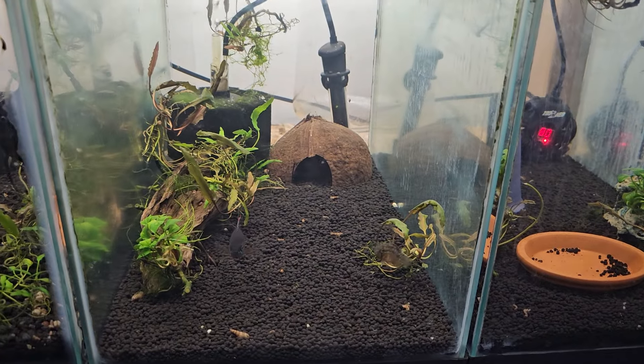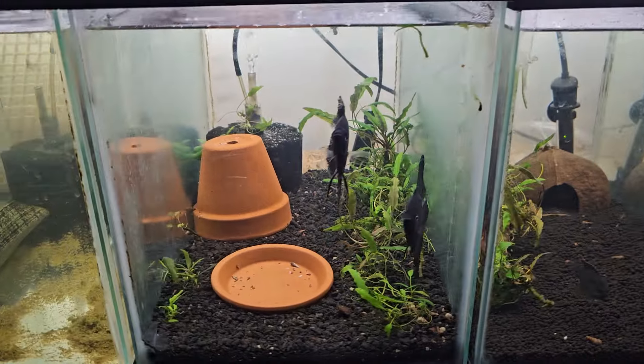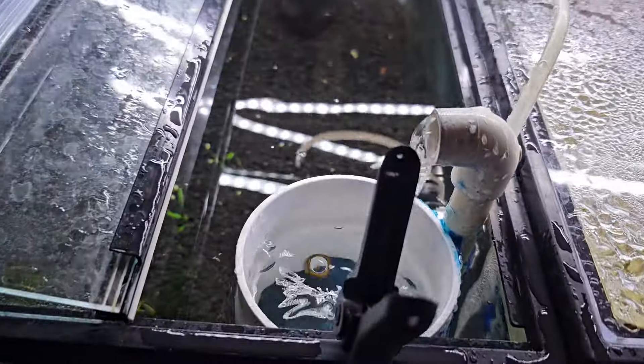This is the nanakara. Here's the other pair of the black Philippine. Here's a pair of green dragons. And a baby tank for baby plecos.